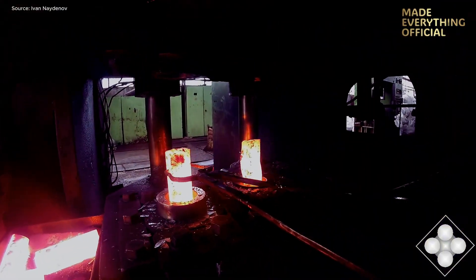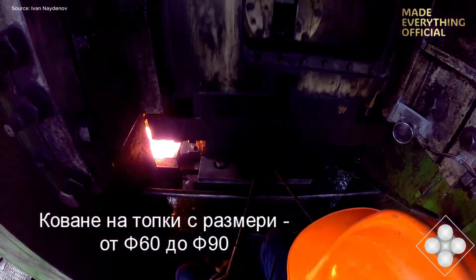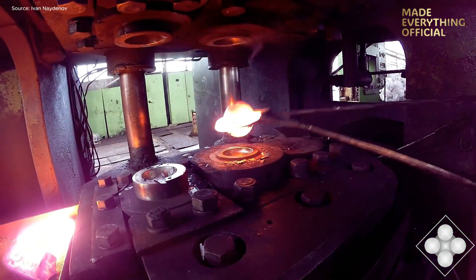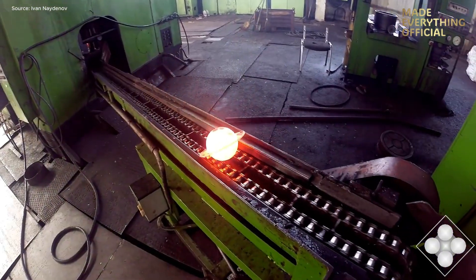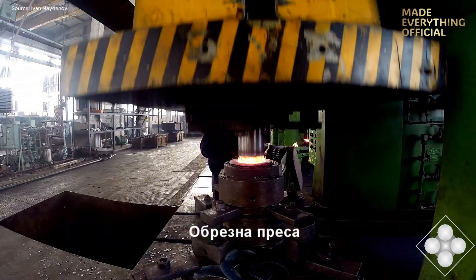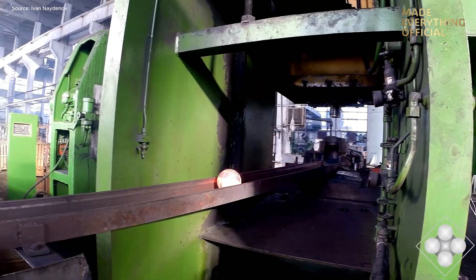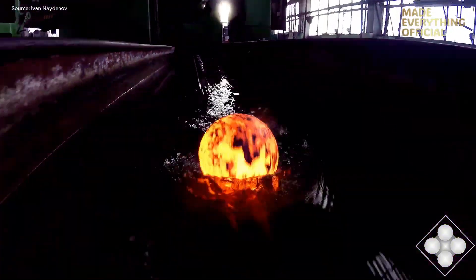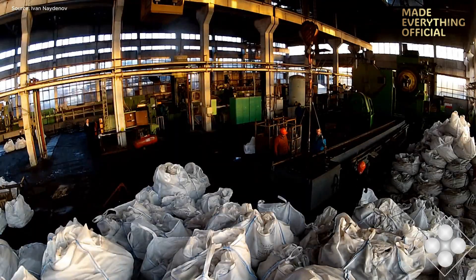Today we'll take a closer look at how HIDROPONT transforms raw material into massive, high-performance components built to last and built to perform. Every production line begins with preparation — raw steel and alloy bars arrive from trusted suppliers and are carefully stored in controlled conditions. Before entering the production floor, each piece is inspected for dimensional accuracy and chemical composition. Cranes and automated conveyors feed the material into the cutting and preforming zone, where hydraulic shears, plasma cutters, and bandsaws work in perfect rhythm, slicing through metal with millimetric precision. Every cut, every section, and every contour follows the technical blueprint approved by the engineering team.